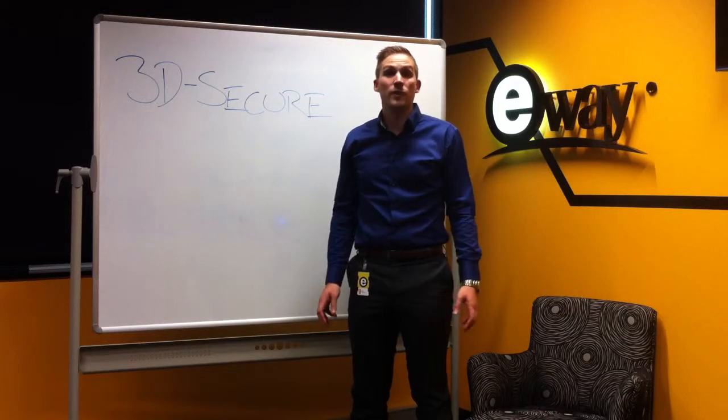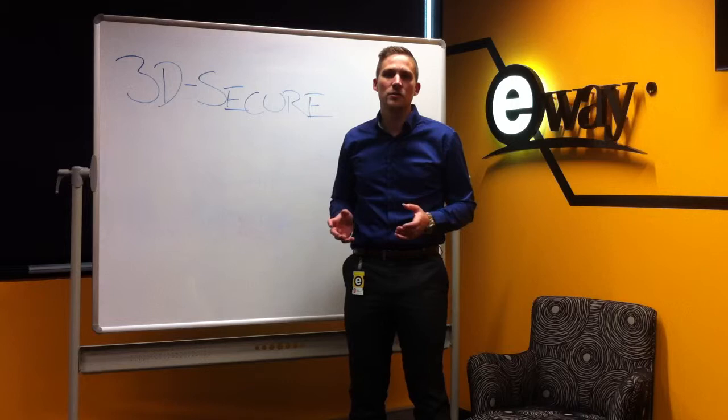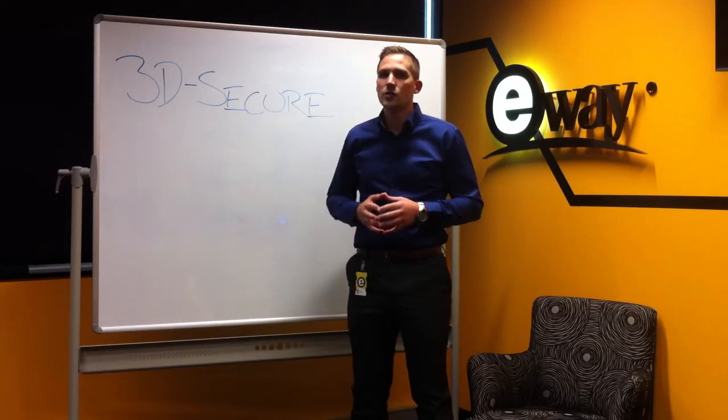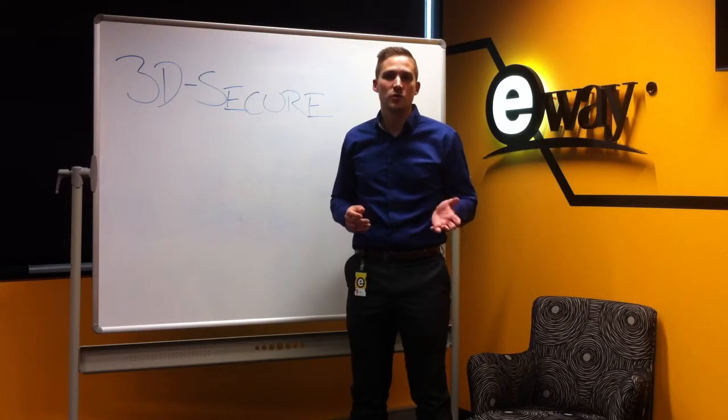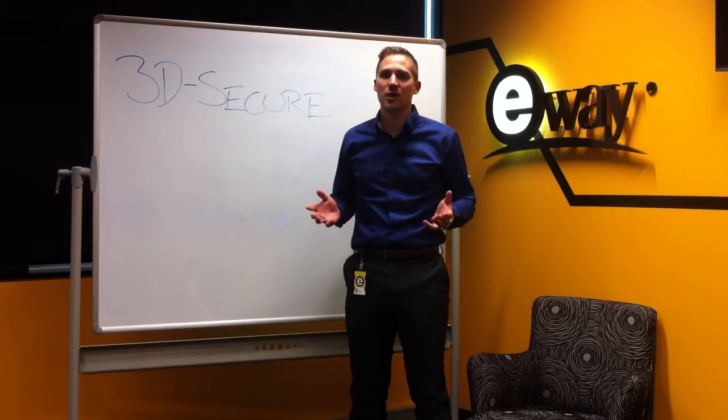When your customers go to checkout, it will take them away to their banking website to log in via their 3D Secure system with their 3D Secure password. This will protect both your consumers and yourself against fraud and reduce your chargebacks.